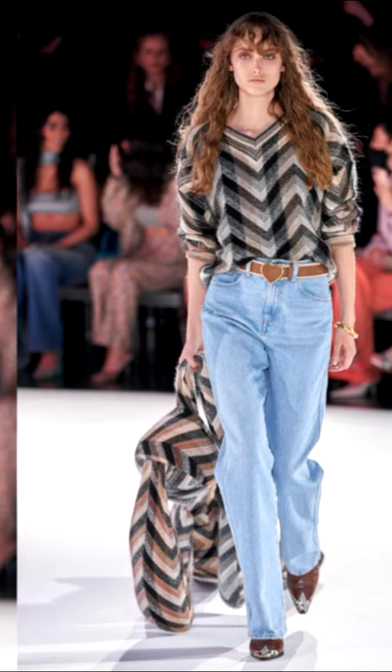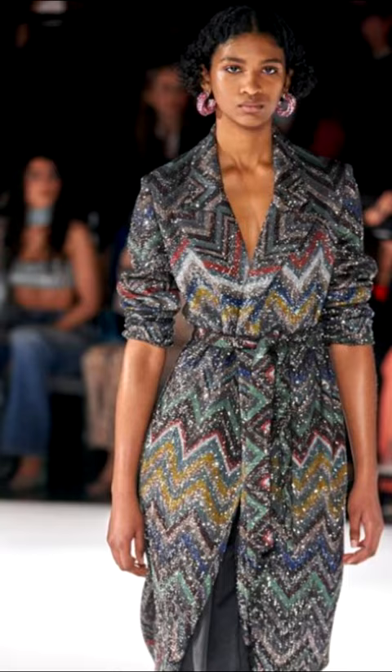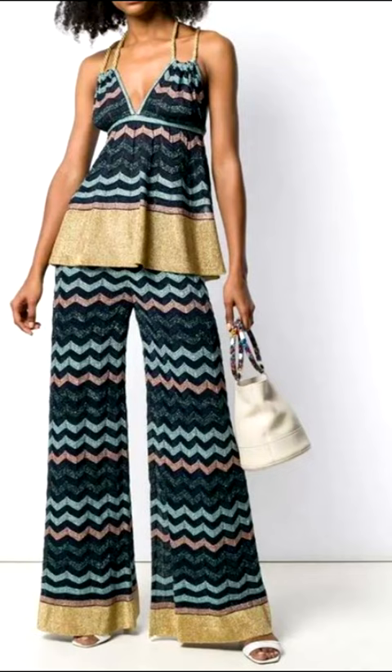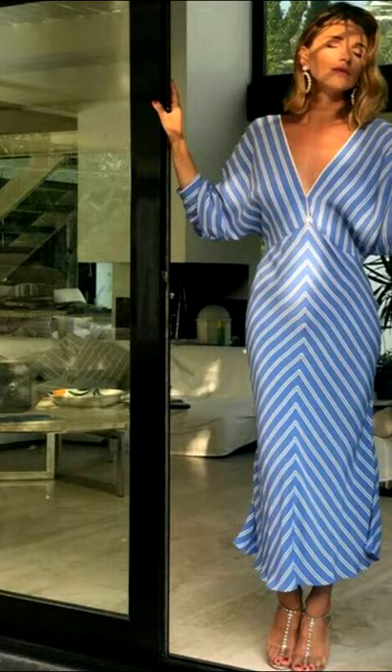This is a geometric zigzag with sharp corners and broken lines. This print is made famous by the Missoni family, who made a design that resembles the letter V their signature pattern. By and large, geometric prints have always been of interest to designers for their complexity and unpredictability.